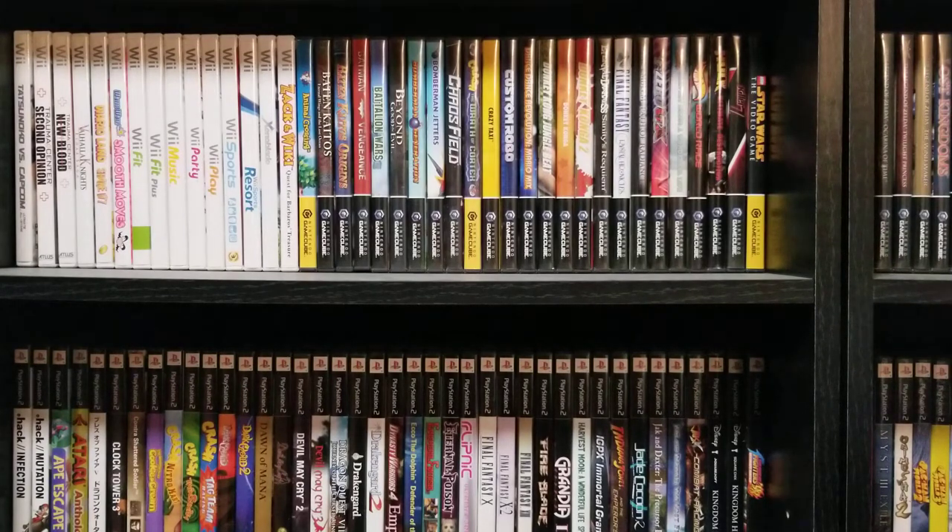The Vita came out in late 2011 — December 2011 in Japan and February 2012 in the United States. So in the US it came out about almost a year after the 3DS came out. The 3DS had already kind of gone through its growing pains phase where that thing was not doing so well in the first year. But it started really picking back up once they dropped the price — it was $250 when the 3DS originally came out, which is kind of crazy for a handheld. They dropped that price pretty fast and got Mario Kart 7 and Mario 3D Land out.